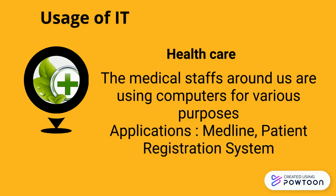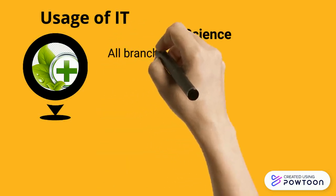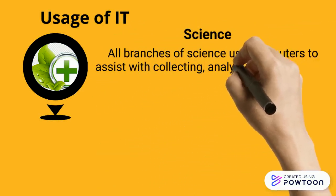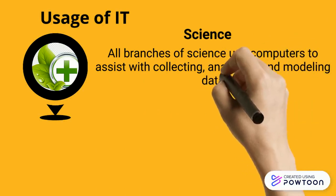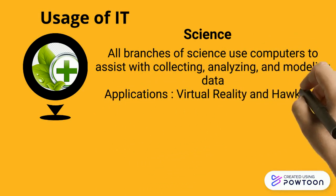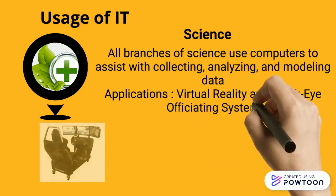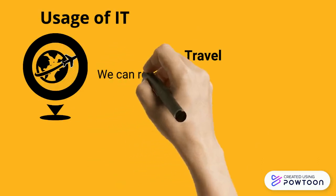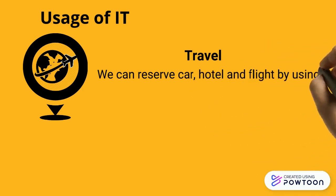All branches of science — from biology to astronomy to meteorology — use computers to assist with collecting, analyzing, and modeling data. Scientists also use the internet to communicate with colleagues around the world. Examples of applications in science include virtual reality and the Hawkeye officiating system.